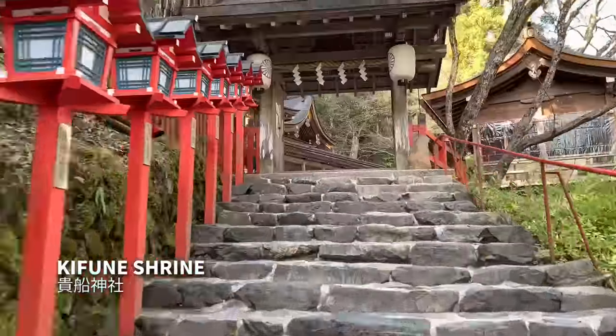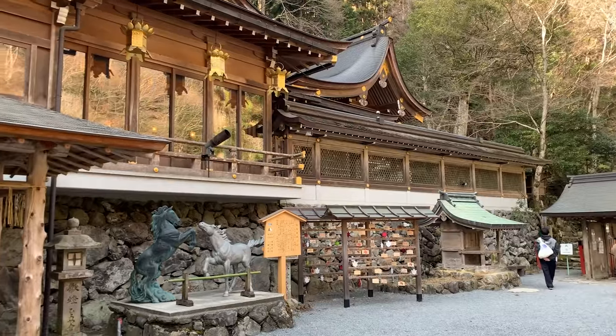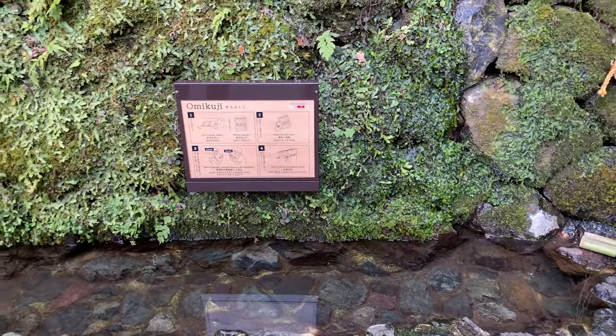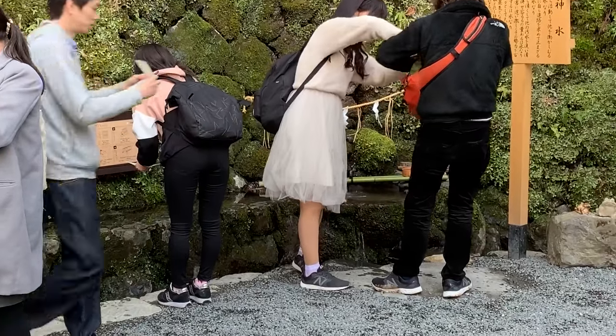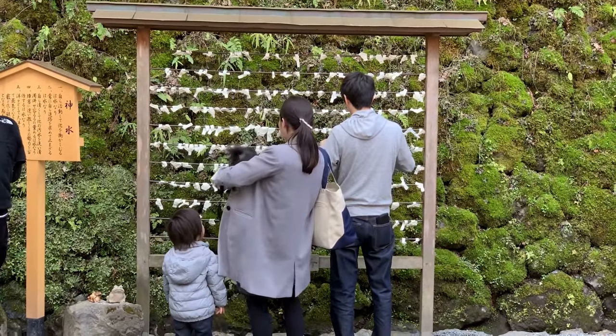Kifune Shrine is famous for its stairway leading up. You can buy Omikuji, or fortune-telling slips, which need to be soaked in water to reveal the real fortune. Tie it here so it'll come true — or not.